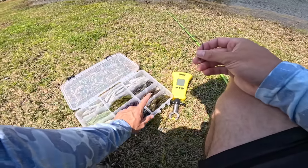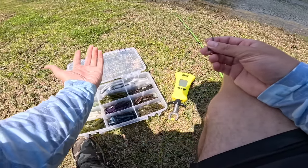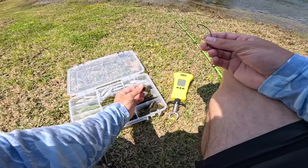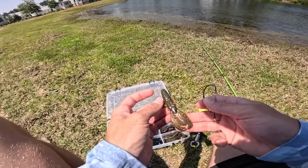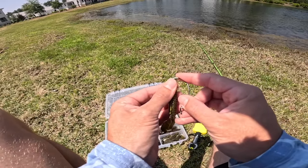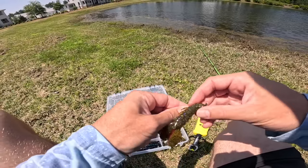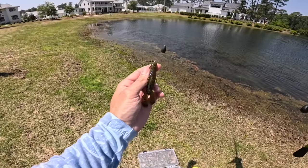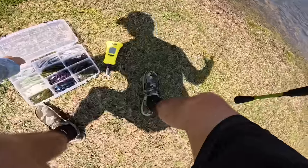We've got a whole box of some mock crawls - this is really been our bread and butter recently. With this clear water we're going to go after a color we haven't used much: green pumpkin with a gold and purple flake. This one looks pretty saucy - boom, just like that. That is the rig we're starting with today. I'm excited to throw some moving baits here later on.